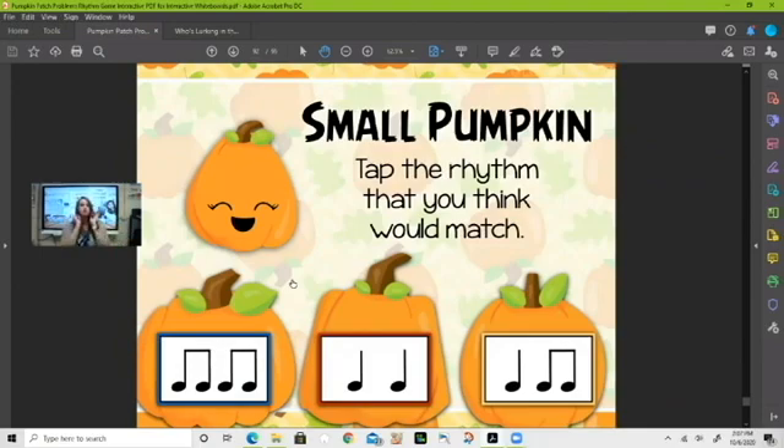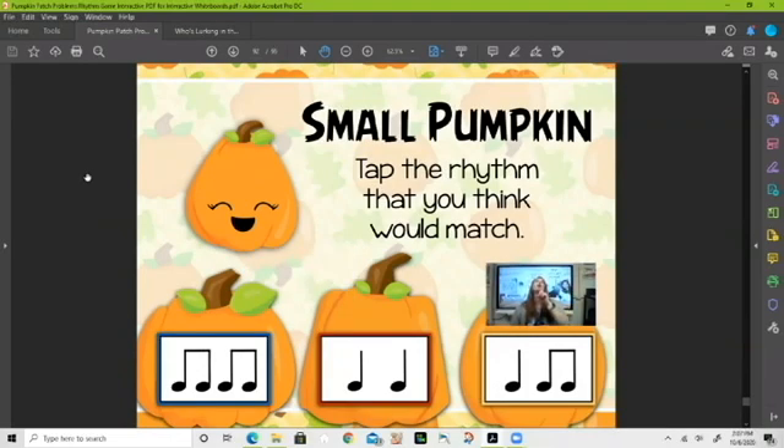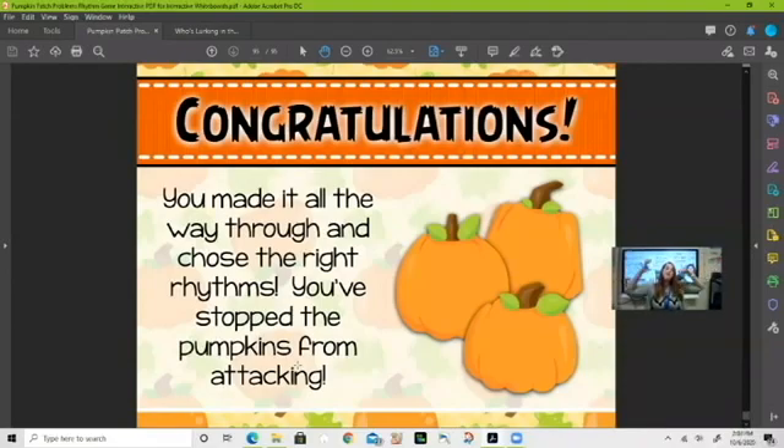Here we go — 'small pumpkin.' That's a cute little pumpkin. Which one do you think — small pumpkin? The ta-ti-ti — if you said that, that is correct! Awesome — congratulations, we made it all the way through and chose the right rhythms. We have stopped the pumpkins from attacking! Make sure you take your quiz as always, and I will see you next week. Bye!